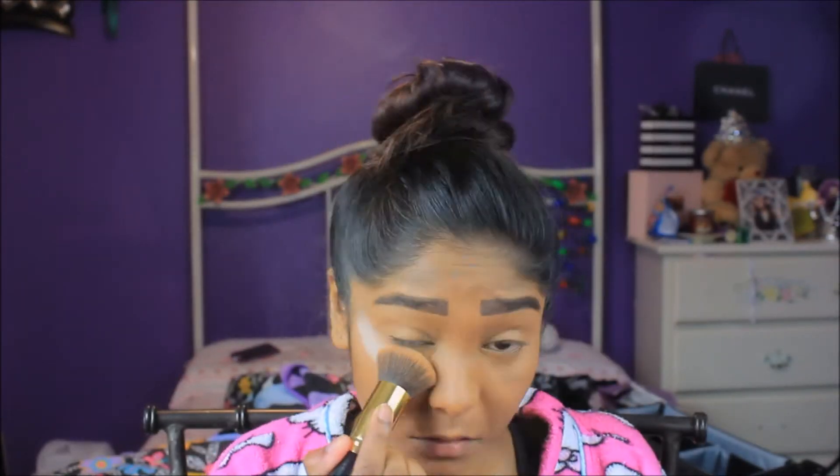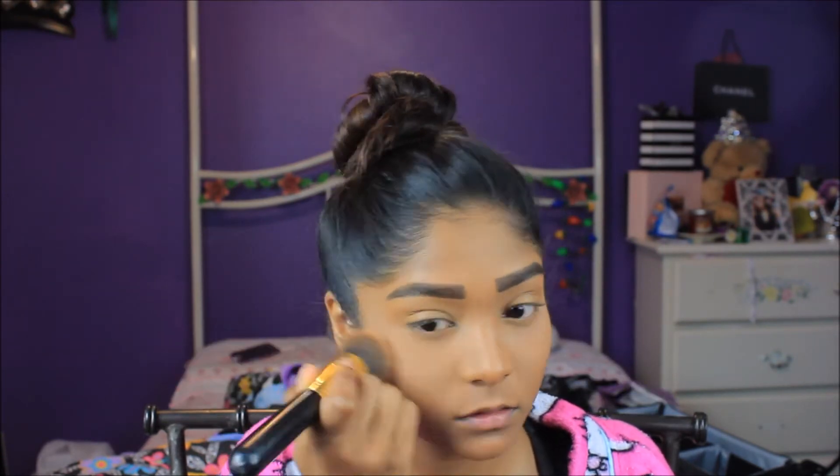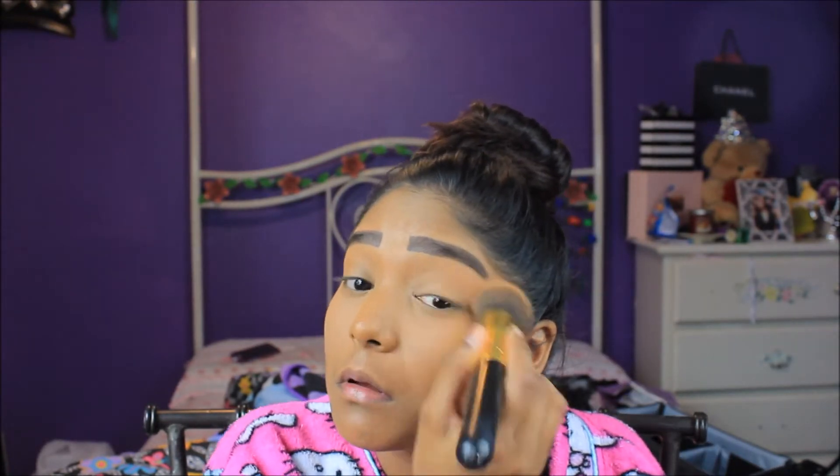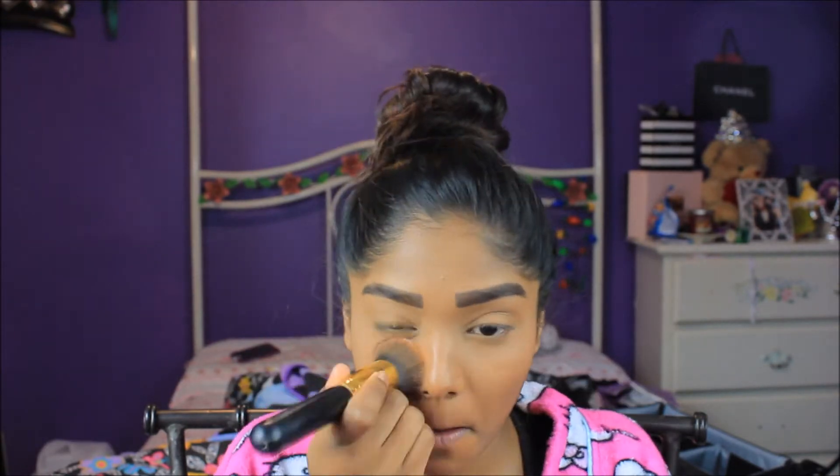Now to set the concealer that I applied to my under eyes and my eyelids, I'm just taking my Kodi Airspun translucent powder and putting a lot under my eyes and onto my eyelids, then blending it out so it goes seamlessly into my skin.